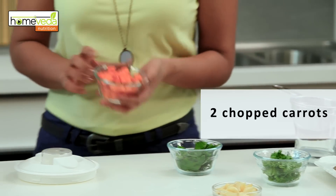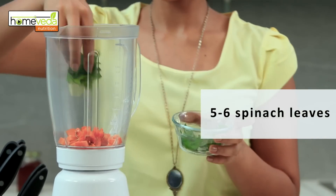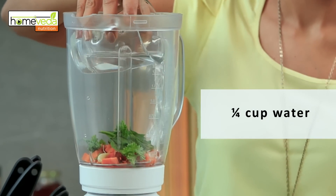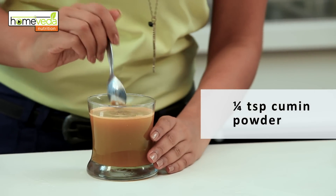You could start your day with some carrot juice. To make this, we take 2 chopped carrots in a blender, add 5-6 leaves of spinach and a couple of parsley leaves and 1 clove of garlic. Add a bit of water and blend together. Now we strain this mixture in a glass, add a dash of cumin powder and your juice is ready to serve.